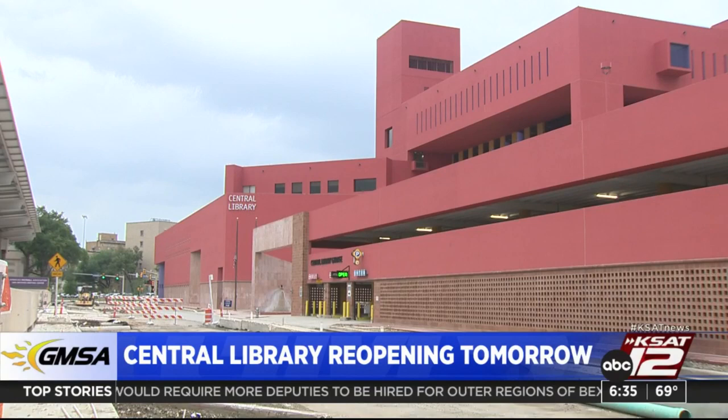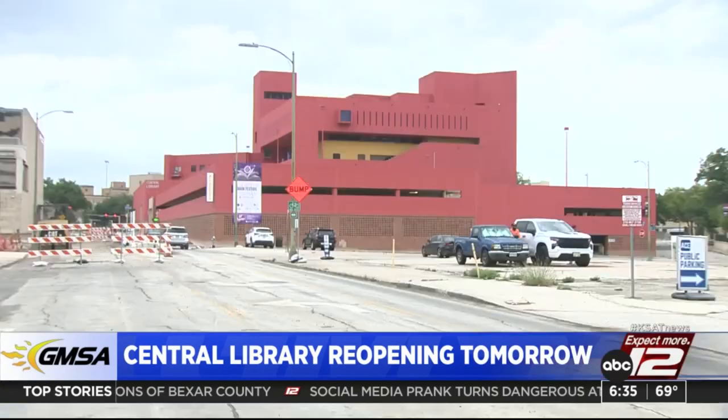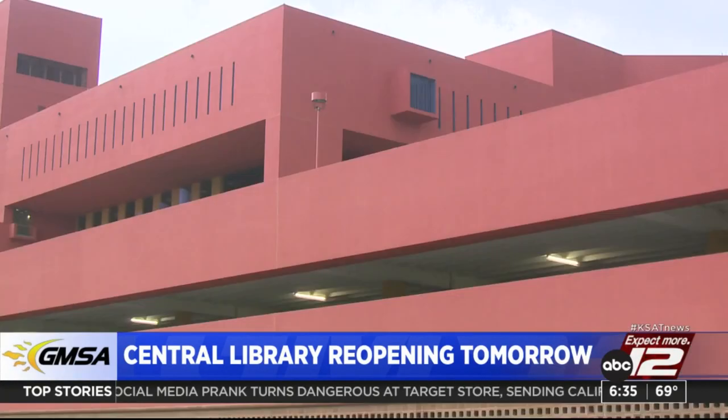There's also a new main desk, art walk, and inclusive restroom. On the third floor, the Children's Library was redesigned to include a new story room, early literacy play area, flexible programming space, and computer labs for families.